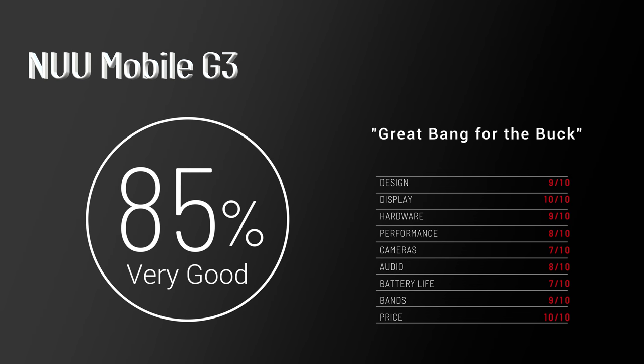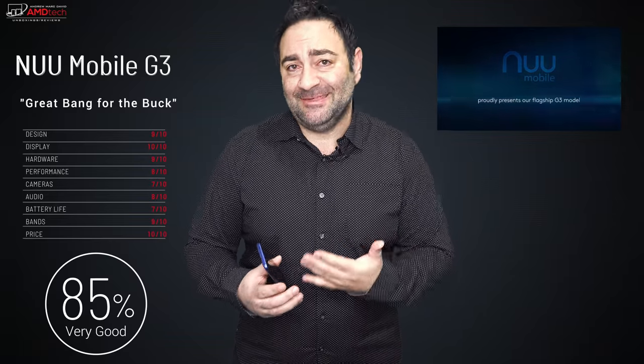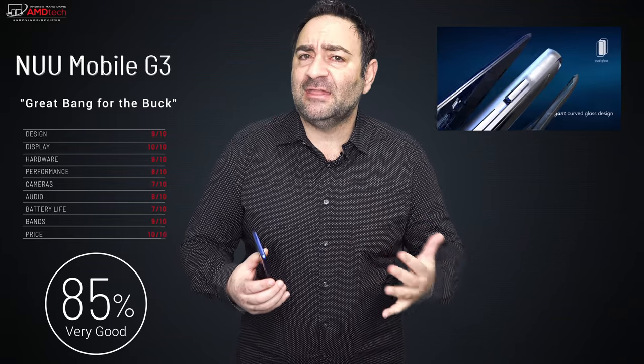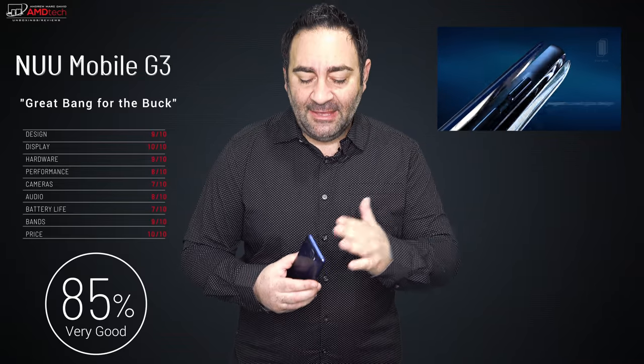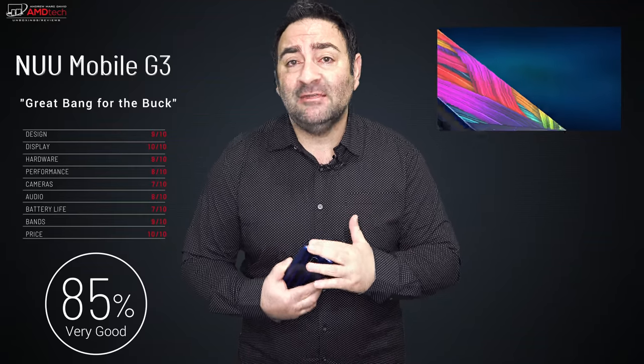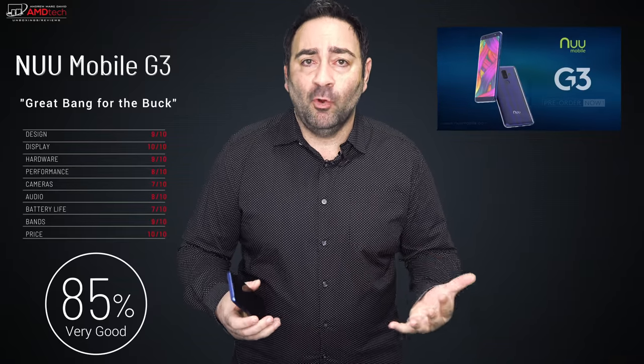I'm giving the New Mobile G3 an 85 percent — making it worth your money. At $199 this is a steal: you get a sharp display, excellent build quality, great looks, and features that smartphones four or five times this price don't always have. I'm really impressed with the overall build, fit, finish, and performance.